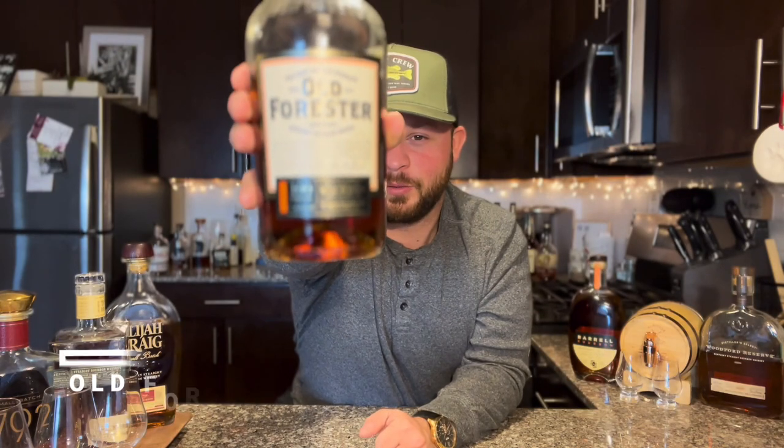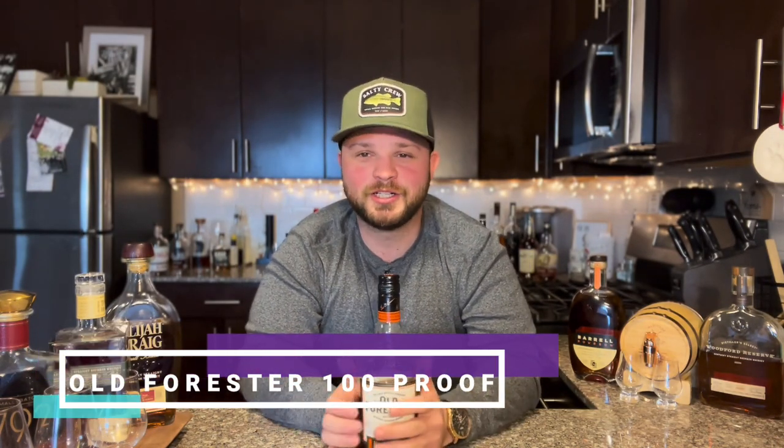For my cheap mixer, the bourbon of choice is Old Forester 100 proof. This is so, so good. It holds up to the proof, holds up to dilution, and makes drinks that much better. It's got caramels, vanillas, sweetness, and a little bit of oak from those younger barrels — it just makes drinks so much better. My old bourbon of choice for mixing was Buffalo Trace, but at 90 proof versus 100 proof, Old Forester definitely holds up to dilution better. You can buy it on the shelf for around $26 to $30.